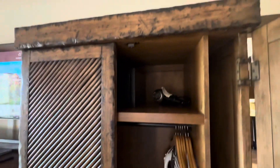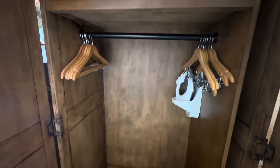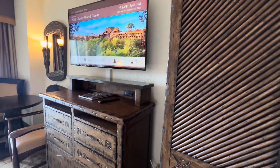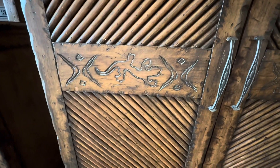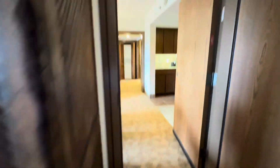We'll open up this closet area just to show you what's here. You've got your safe and your hair dryer. I do see an iron but no ironing board, but this is a model so I'm sure the other rooms do have one. And here's your detailing again on the closet space.